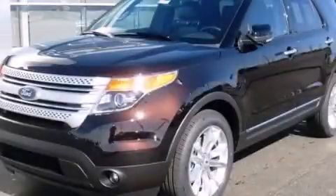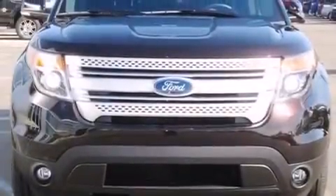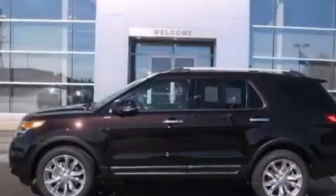This is a brand-new 2013 Ford Explorer, a big SUV for big fun. It has a 3.5-liter six-cylinder engine and an automatic transmission.